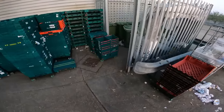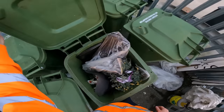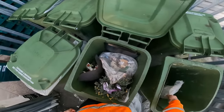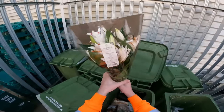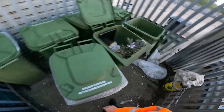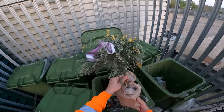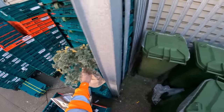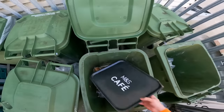Marks and Spencer. Nice stargazer lilies there - gorgeous, they are lovely. Nice. And this tree - what tree is that? It's dying, I think. Maybe I can save it, or we'll take the tree. I might be able to save it. M&S.